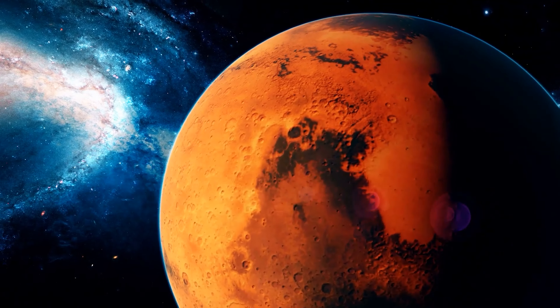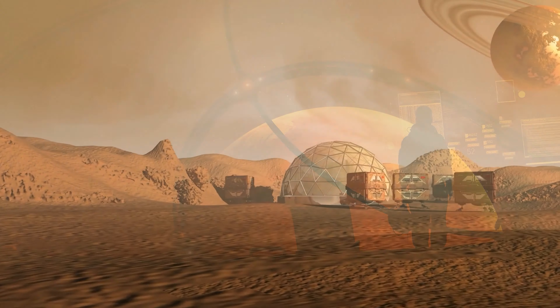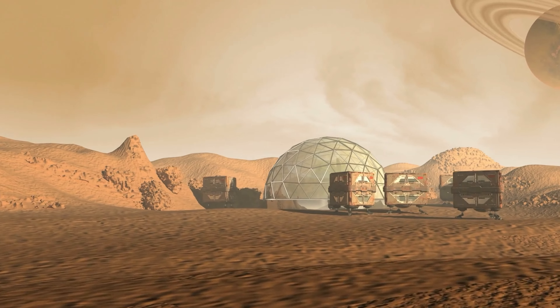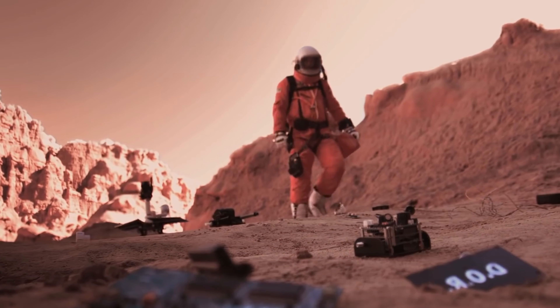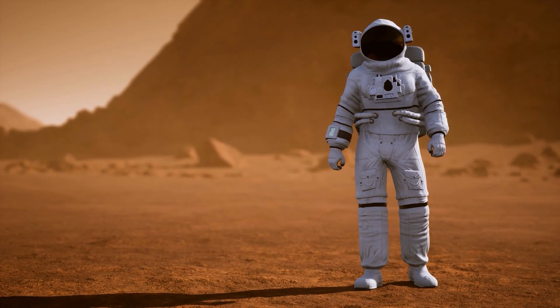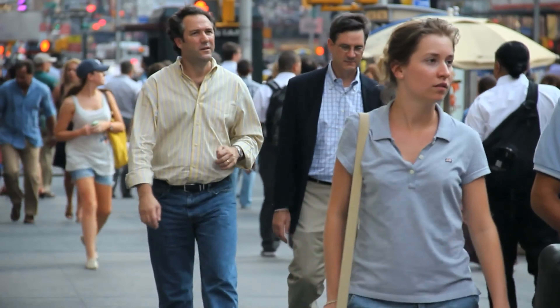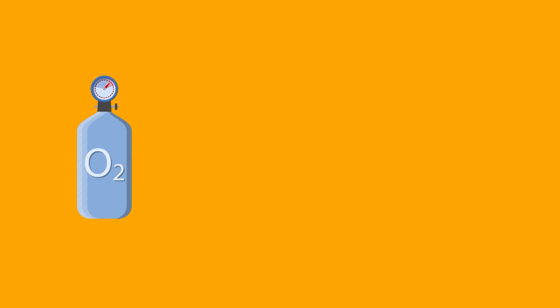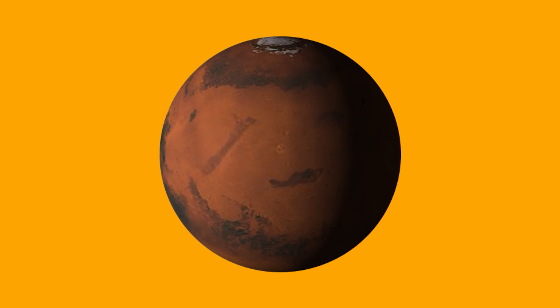Mars is the final frontier. The red planet has captured our imaginations for decades, and now we are finally making plans to colonize it. But what will life be like on Mars? What do we need to survive there? In this video, I'll tell you everything you need to know about surviving on Mars. We know that humans need at least three things to live: oxygen, food, and water. Can we find these things on Mars?